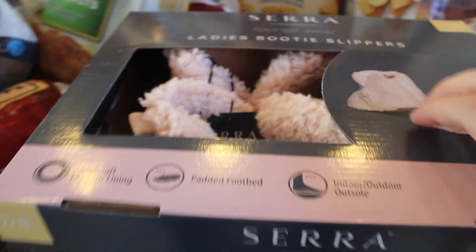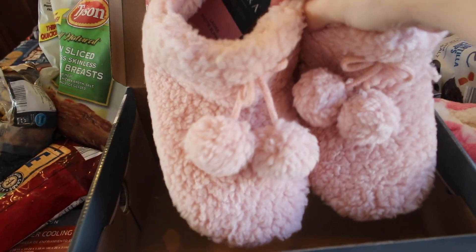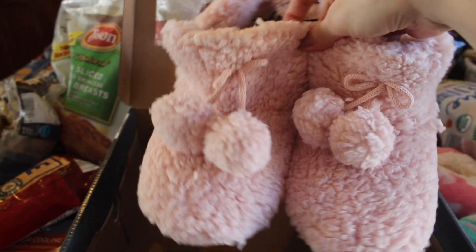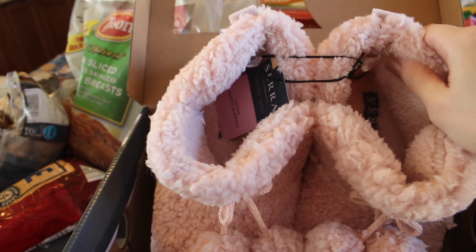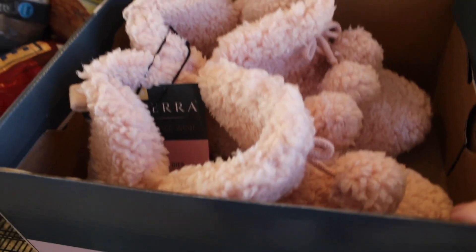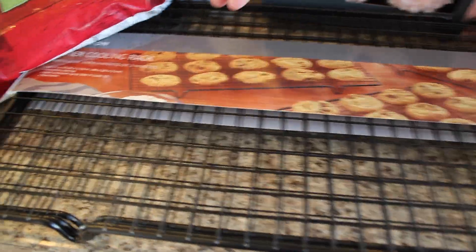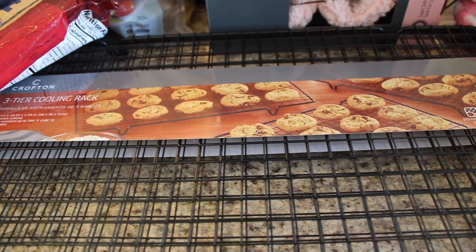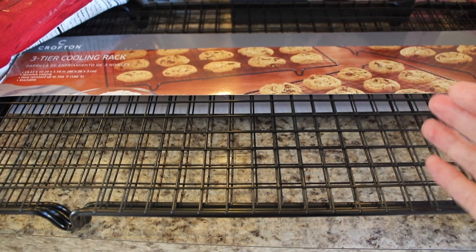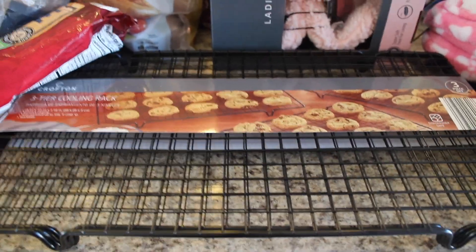I also got some slippers — these were an Aldi Find this week and they're so cute. I got these for myself because I needed new ones and they were a decent price. They're a size 7-8 and I live in Virginia where it gets super cold, so these look all fluffy and cozy. They're in one of my favorite colors — that dusty vintage pink. Then I picked up some cooling racks, a three-tier pack, for only $6.99 — what a steal! I only had one cooling rack before and I bake and cook all the time, so I got myself three today.